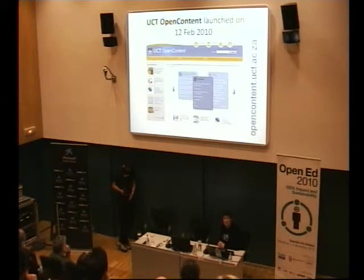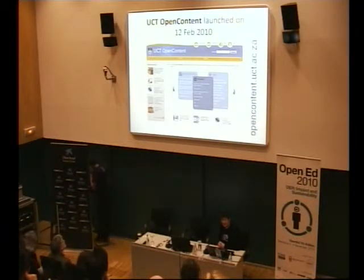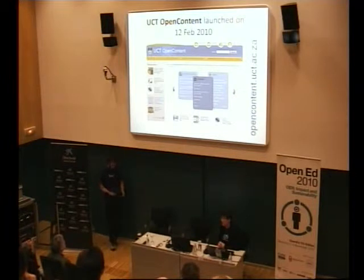On the 12th of February this year we launched our open content directory — and I mean directory, it's not a repository, and that's one of the important things that we took a decision upon. We link to this directory materials that are available from any source where lecturers and senior students have actually made their teaching and learning materials available.